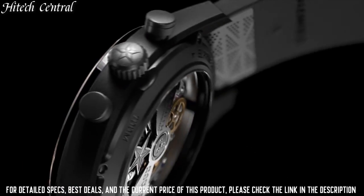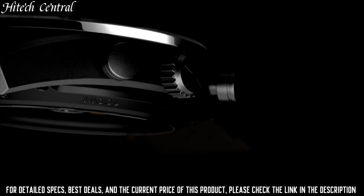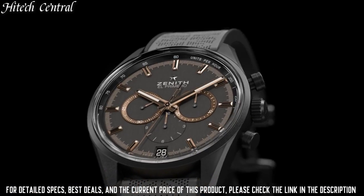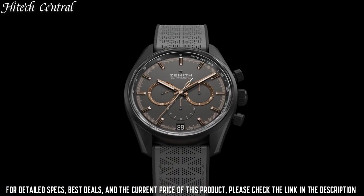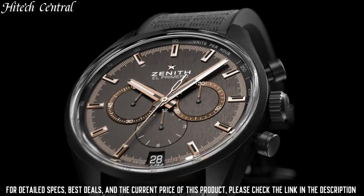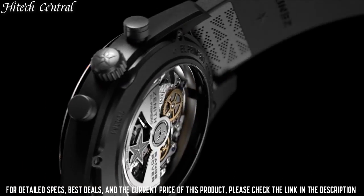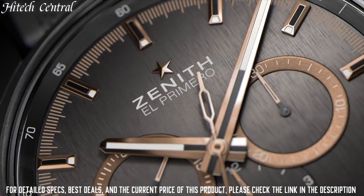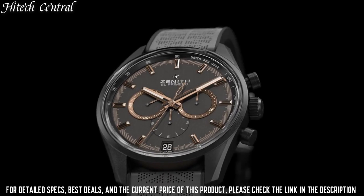Bandwidth 18 millimeters, triple fold-over clasp, water-resistant at 100 meters (330 feet). Functions: chronograph, tachymeter, column wheel, date, hour, minute, small second. El Primero Range Rover series, luxury watch style.